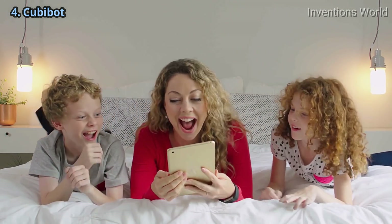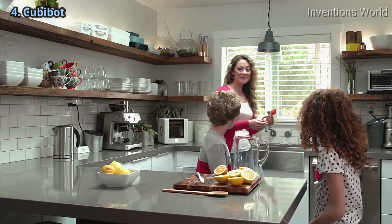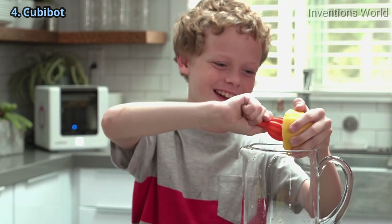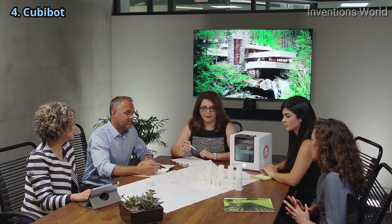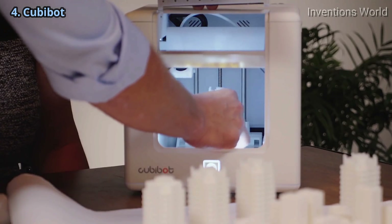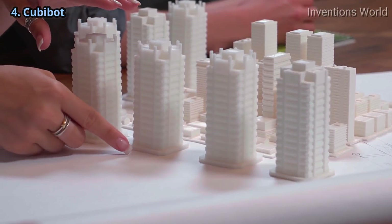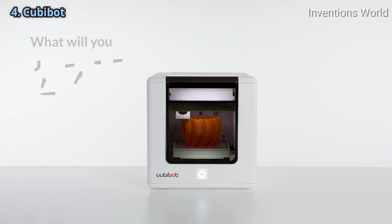Families who want to print children's toys or school projects, engineers and scientists who need to produce quick prototypes, teachers, architects, and business owners — no matter what your vocation or purpose might be, Kubibot makes 3D printing technology practical, accessible, and effortless and fun for everybody. We built a technology that puts 3D printing in the hands of everyone with a dream. Now it's up to you. What will you create with Kubibot?